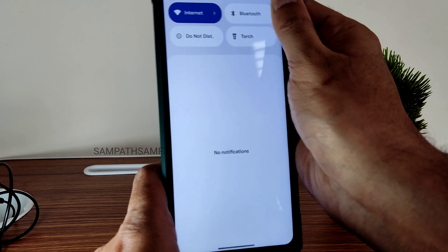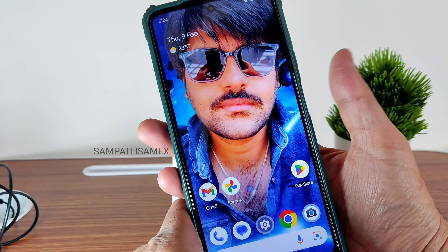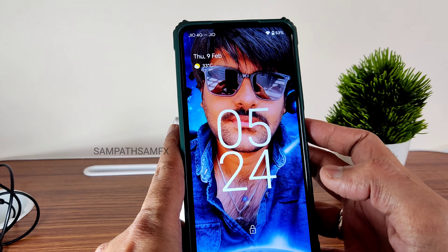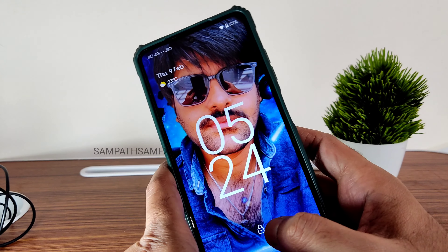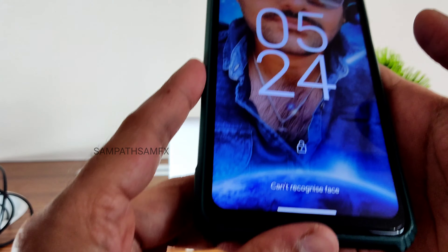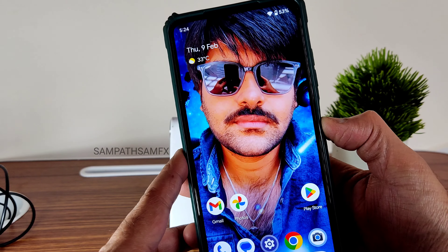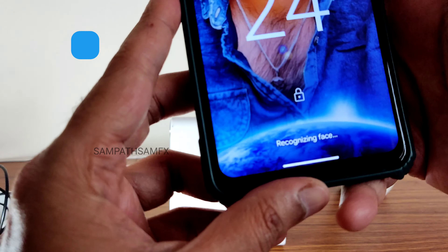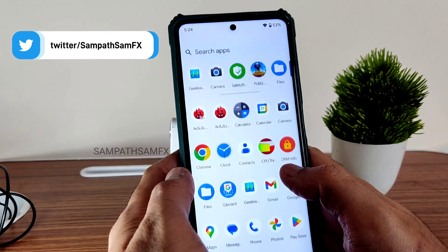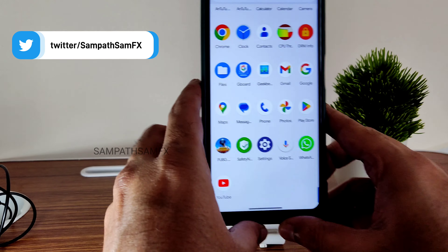Let's check the fingerprint unlock — as you can see, it's very quick to unlock your smartphone. Now let's check face unlock, which is a little bit difficult to showcase. It takes a couple of attempts to recognize the face, but it does get unlocked. Sometimes face unlock has issues, but the fingerprint unlock is fine. If you add your face multiple times, it becomes easier.